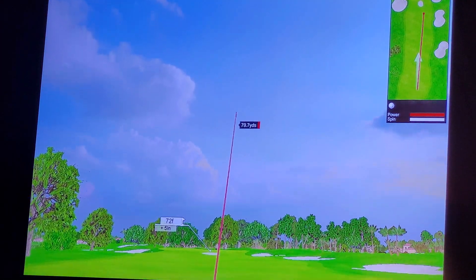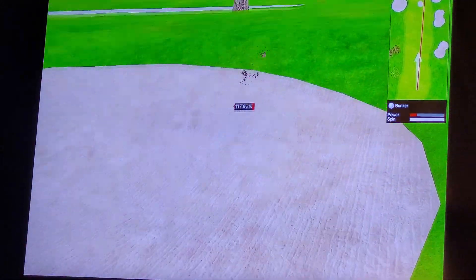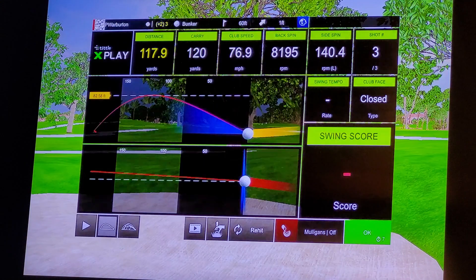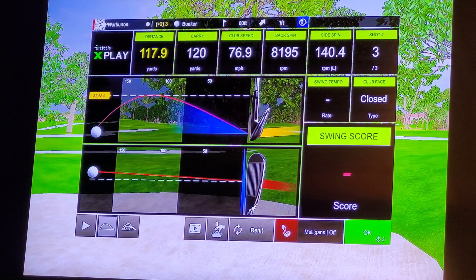Come on baby, eat the ball — oh, did I overcook it? Yes I did! Oh no. Matty boy, should have gone with the sand wedge I guess. I'm so excited — that was adrenaline.